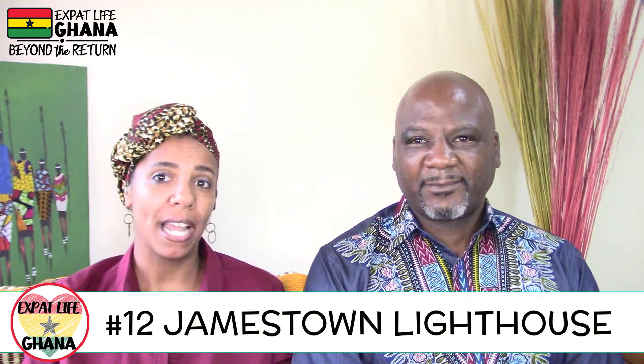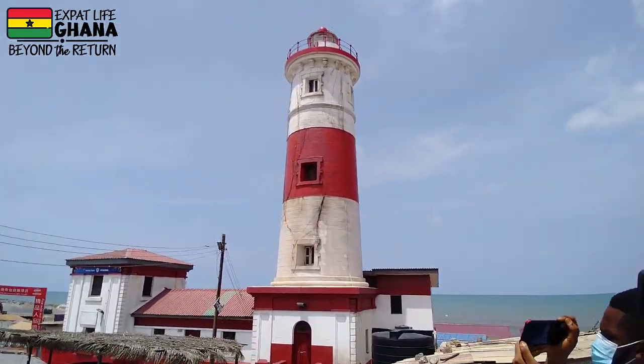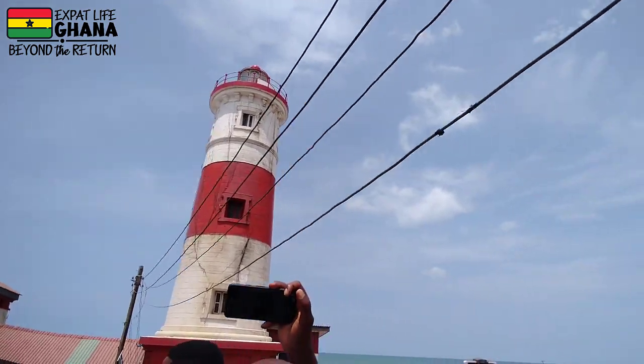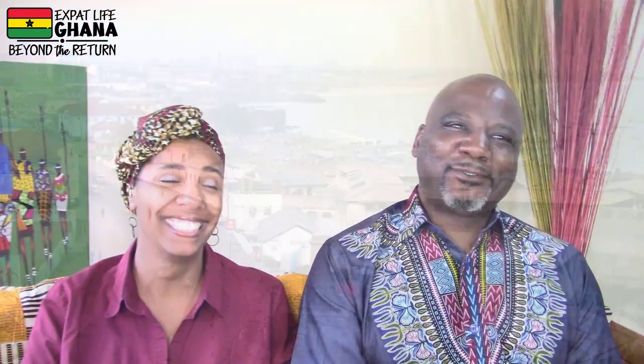Number twelve: the lighthouse at Jamestown. It was originally built in the 1800s, completely renovated in the 1930s, and stands as an iconic symbol along Ghana's coastline. While you're there, visit the historical landmark at Fort James — just right there, you can walk. It was a trading post and former prison. Ghana's first president, Dr. Kwame Nkrumah, was imprisoned there during the colonial era. It's currently a museum and makes you think about how Ghana has moved toward independence over the last hundred years.